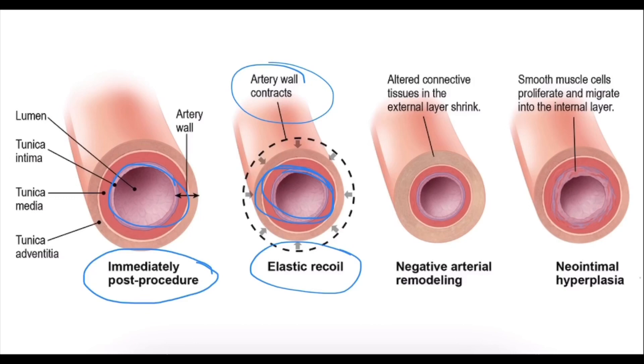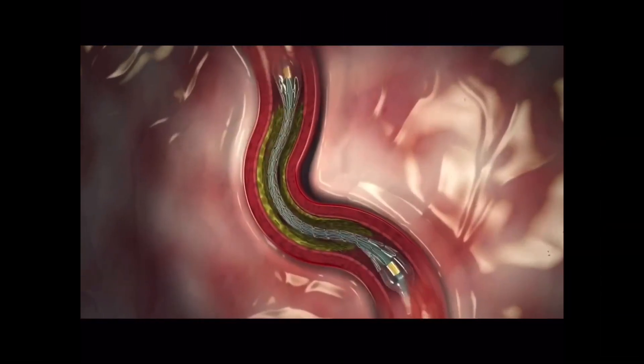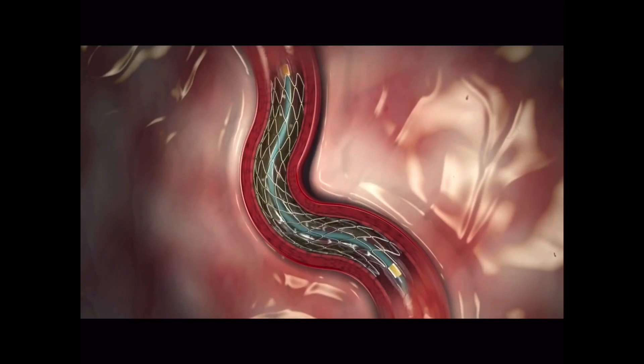But neo-intimal hyperplasia was found to be a long-term issue. Neo-intimal hyperplasia is the proliferation of smooth muscle cells inside of the artery wall that would overgrow the bare metal stent, making the artery even more narrow than before. So drug-eluting stents were created in order to prevent this neo-intimal hyperplasia from occurring inside of the artery wall.